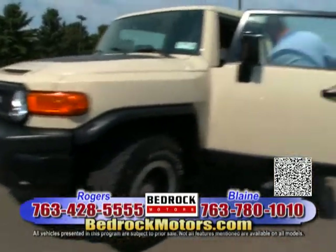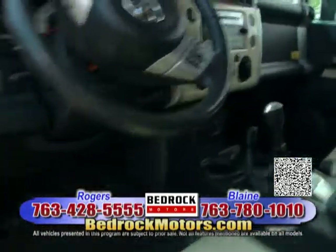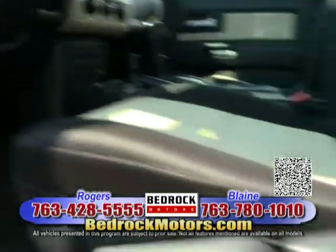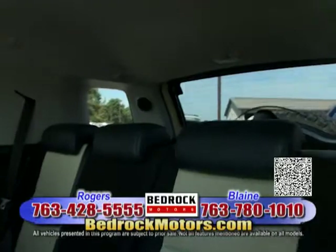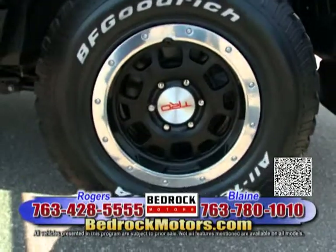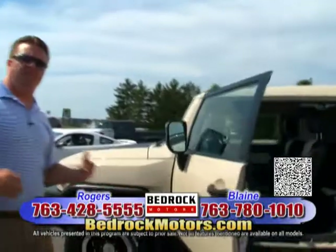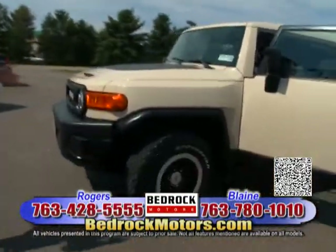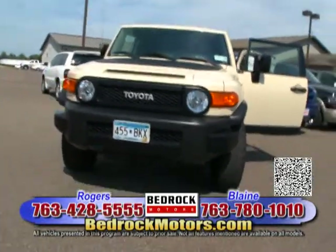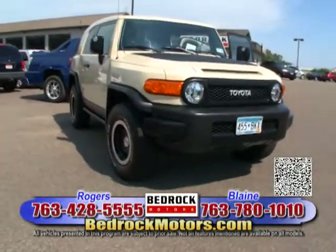For the Toyota guys, you know exactly what this is — trail rated with cool TRD wheels. All we did was run it through the safety inspection and it passed perfectly. Extremely clean — I love the big black and chrome wheels with the bead sealers. This is the type of vehicle we want to buy. We're not going to buy anything cheap; we want condition. We want to be the best value in town, not the cheapest.